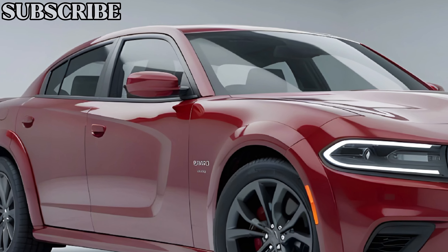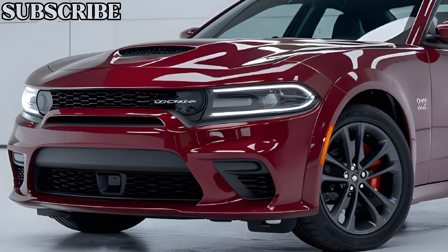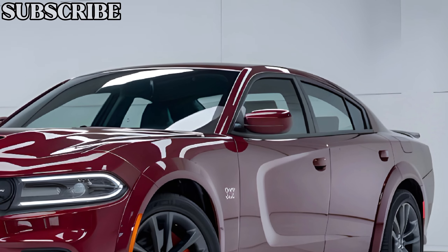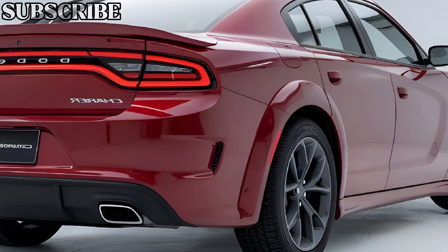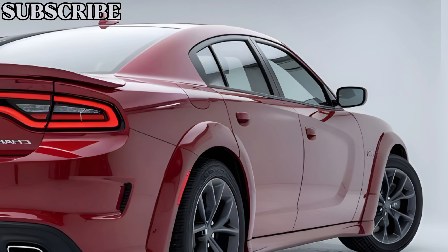Let's talk performance. The 2025 Charger EV is a beast, delivering instant torque that will satisfy even the most hardcore muscle car enthusiasts. The top-tier model offers over 800 horsepower, rocketing from 0 to 60 mph in under 3 seconds. This kind of performance is made possible by an advanced all-electric drivetrain, paired with an all-wheel drive system that ensures power is efficiently distributed to all four wheels.